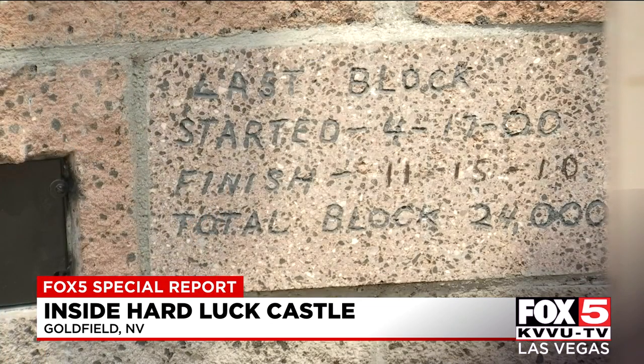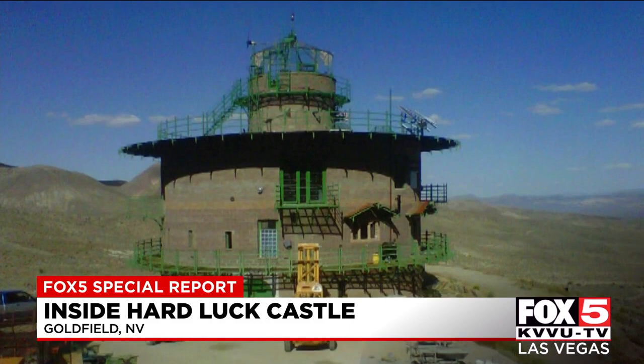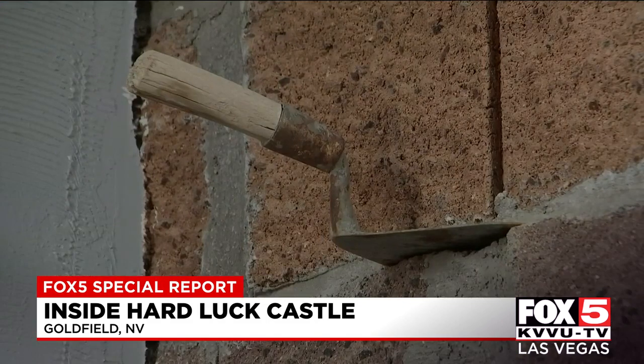It took 10 years, and I laid all the block myself. It started out just as a building, and then before we even got the footings poured, people started stopping by wanting to know what we were building, and they started calling it a castle — that's how it got the name. It wasn't supposed to be a castle; it was just supposed to be a home.